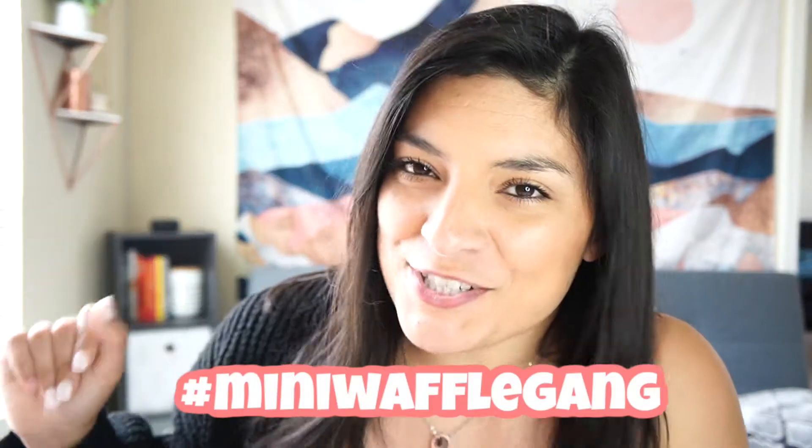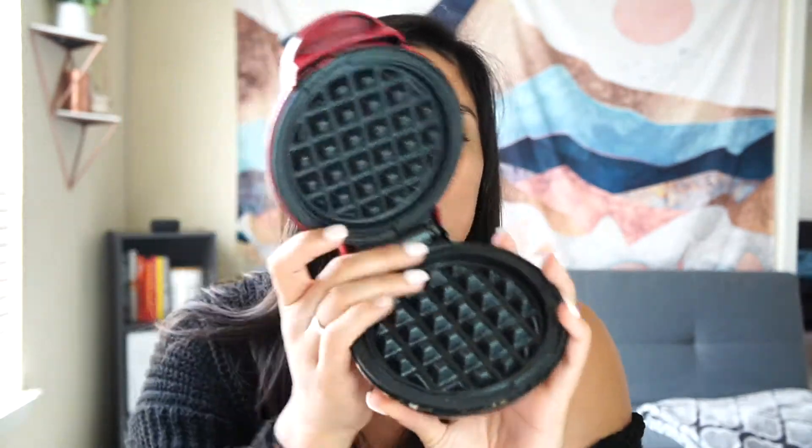The next item is a true obsession of mine — the Dash mini waffle maker. It makes Eggo-sized waffles, and I use it for my Kodiak Cakes all the time. It makes breakfast so fast, it's cute and fun, and comes in a bunch of different colors — I have the red one. I wish I'd gotten pink or teal, but I love it. If you're a waffle lover, highly recommend — super easy to clean up and easy to store.